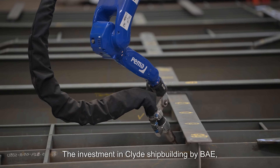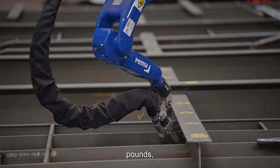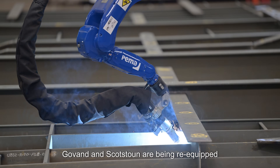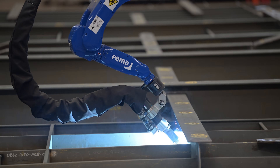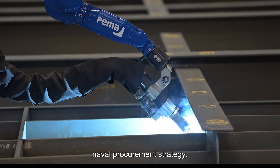The investment in Clyde shipbuilding by BAE, sitting at roughly around £300 million, is about rebuilding capability. Govan and Scotstown are being re-equipped not just to build ships, but to do so at scale, on schedule, and in support of a modern naval procurement strategy.